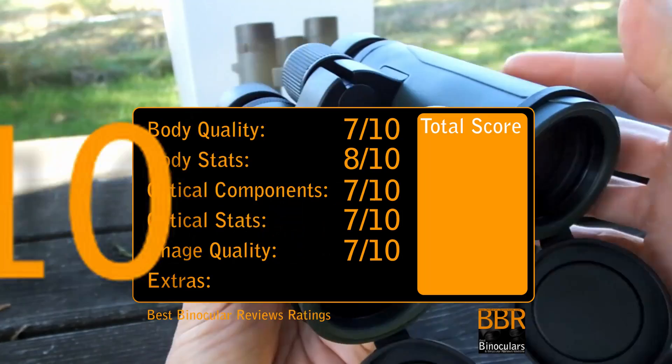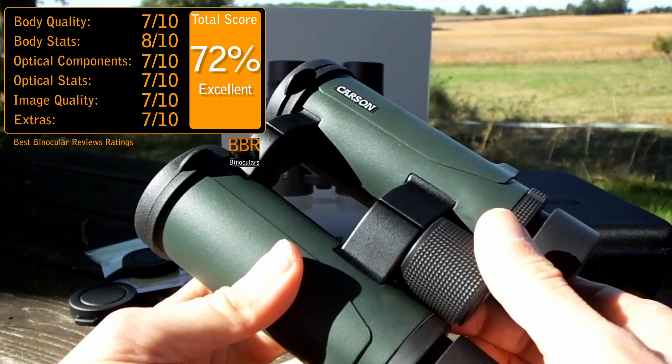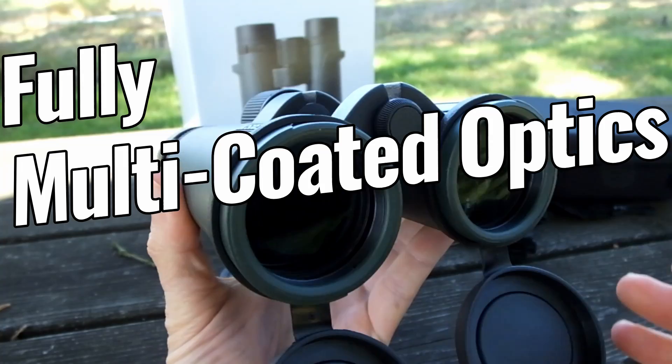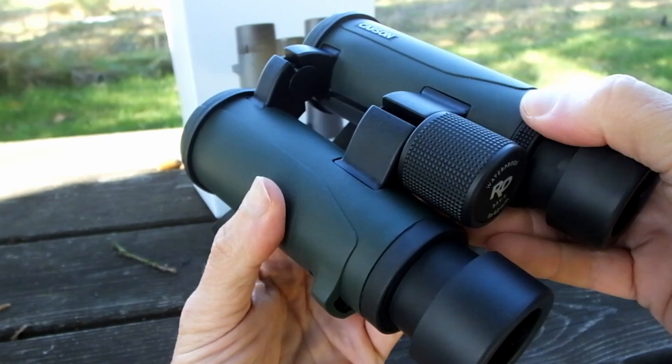Scoring an excellent 72% on the BBR scale. Something that really impresses me is that the quality is far more than just skin-deep, as under the hood, the Carson RD continues to punch well above its price tag. It is important to note that the optics are way better than a lot of the direct competition, and after testing and comparing, I rated the view as excellent at this price range. So let's take a closer look at how they have achieved this.